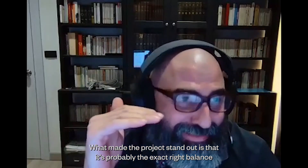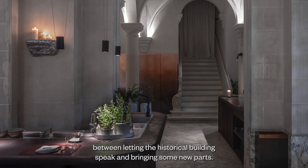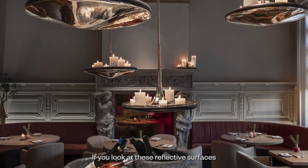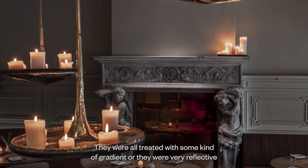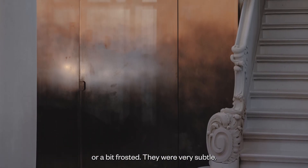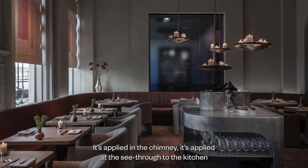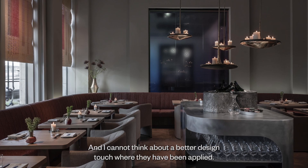What made the project stand out is that it's probably the exact right balance between letting the historical building speak and bringing in some new parts. Knowing it's tempting to go too far in one or the other direction, I think they really found the exact right balance, and you get some small details that are just right on point. If you look at these reflective surfaces, they were exactly what was needed there — treated with some kind of gradient, very reflective or a bit frosted, very subtle. They are not architectural material; they are pieces from a visual artist custom-made for the project, and they are just perfect. Applied in the chimney, at the see-through in the kitchen — I cannot think of a better design touch.